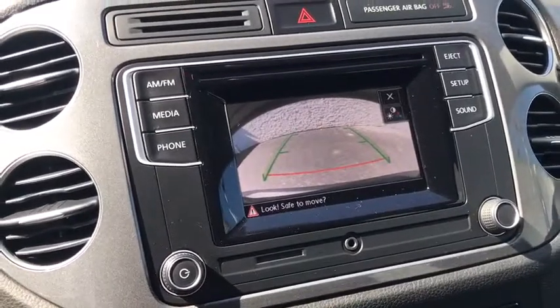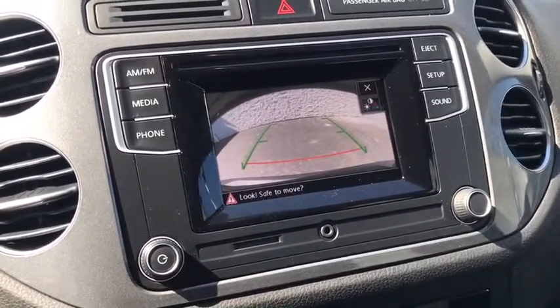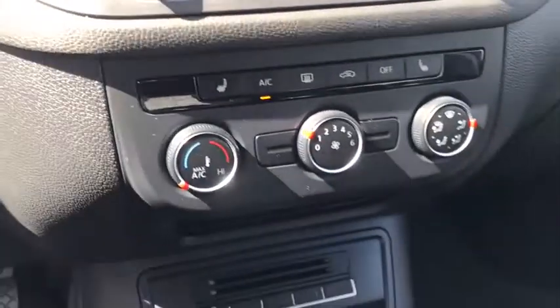Power windows, compass, remote keyless entry, brake assist, tachometer, HD radio, leather.